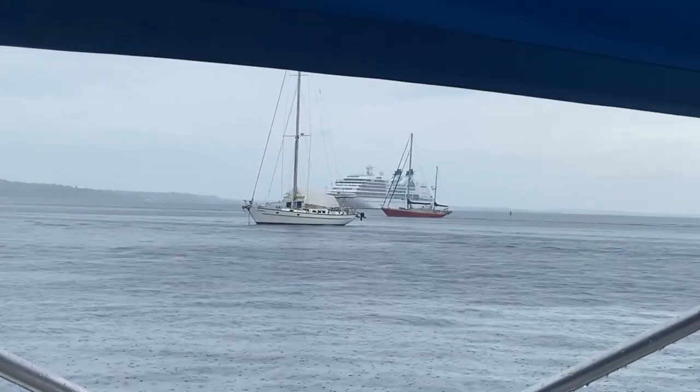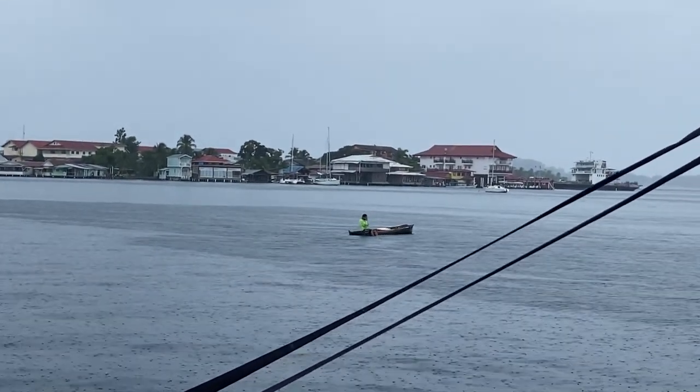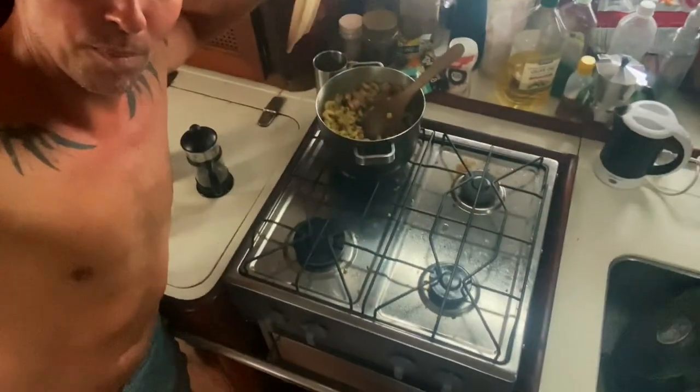Big cruise ship over there and we've got a little fisherman — don't know what he's diving for, I think lobster. Okay, time for lunch — made some pasta pesto, there we go.